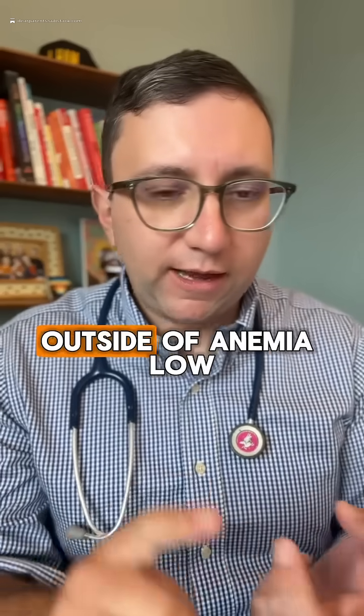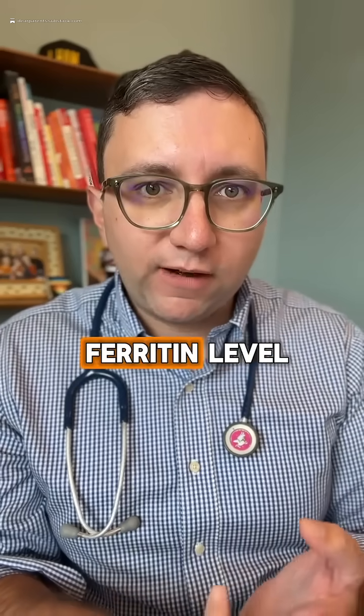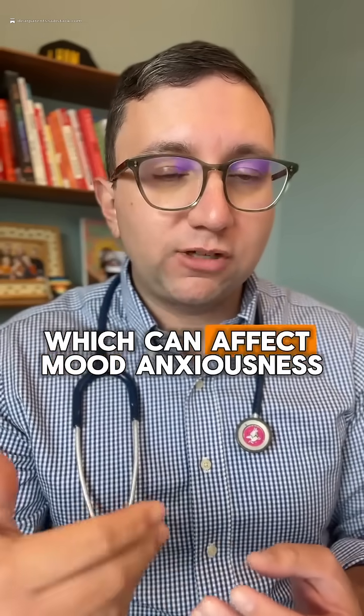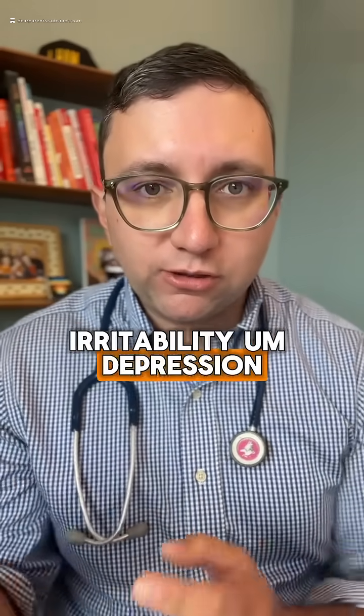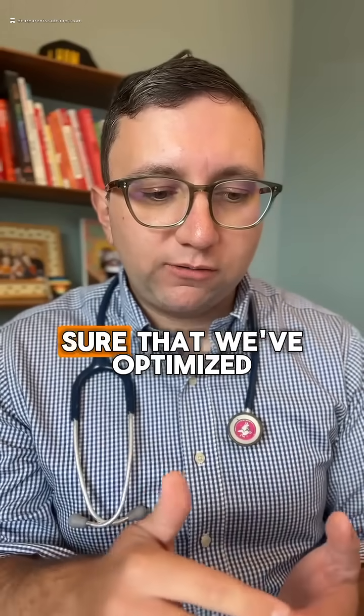So outside of restless leg, outside of anemia, low iron stores as measured by a ferritin level can cause low serotonin levels, which can affect mood, anxiousness, irritability, and depression.